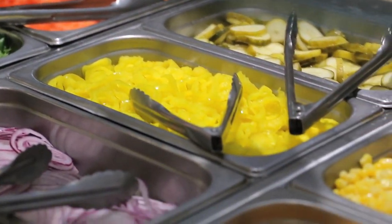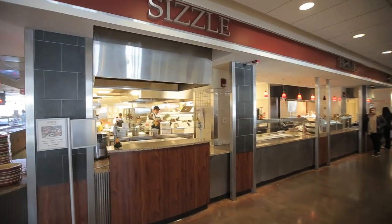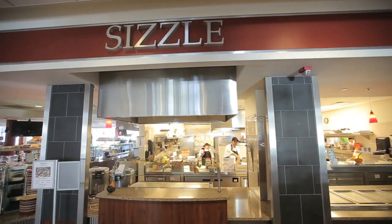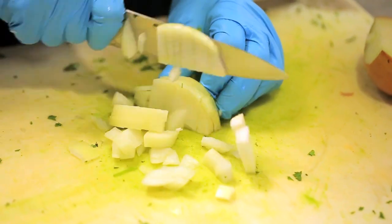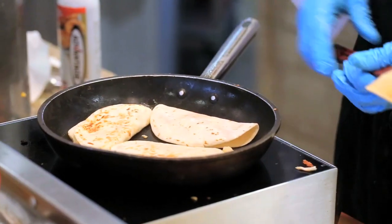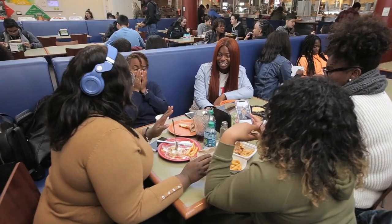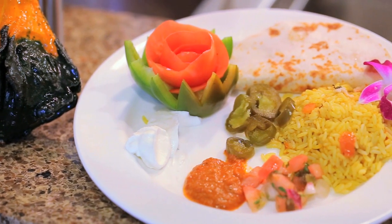At Farmingdale Dining, customization is a key component to your dining experience, which is on display at our action station. The menu at this station changes every meal and features a variety of fresh ingredients that you can tailor to your liking. Want a burrito bowl with brown rice, scallions and jalapeños? You can, or have it made with lettuce instead of rice. It's all up to you.